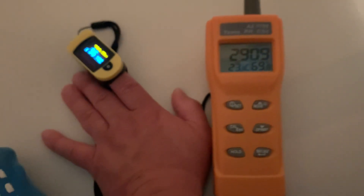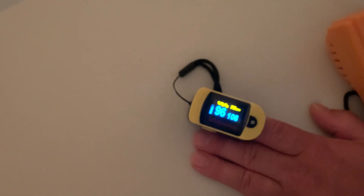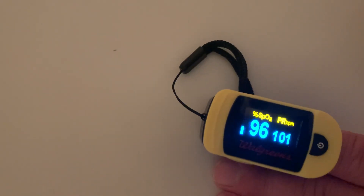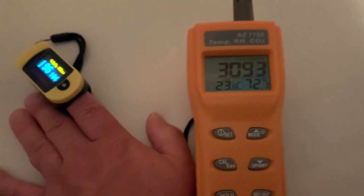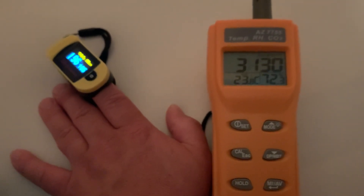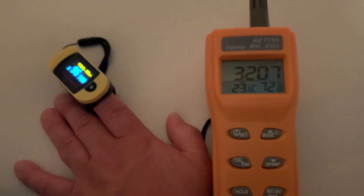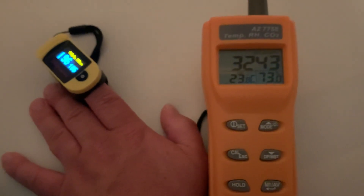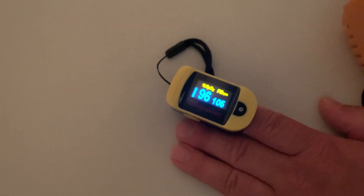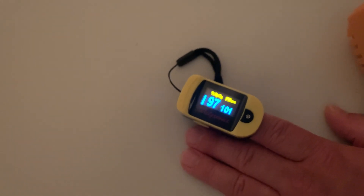CO2 is 2,800, 2,900. O2 is 96. CO2 is at 3,000 ppm. About five minutes. CO2 is 3,200. O2 is 1,900.